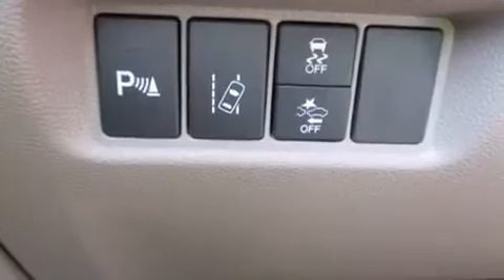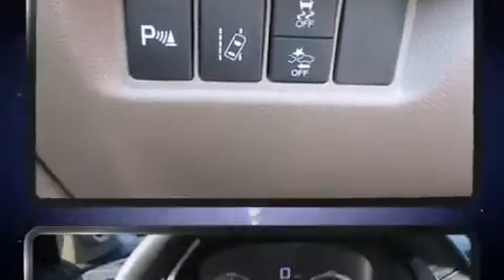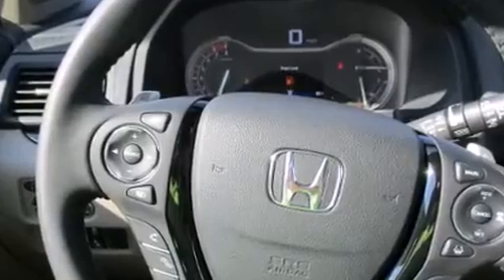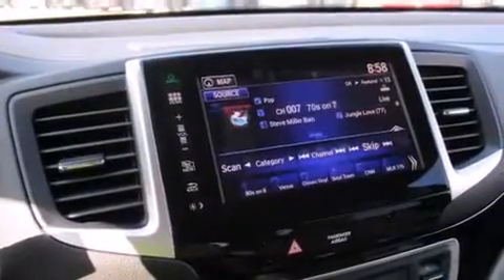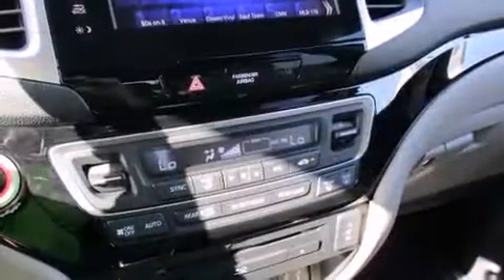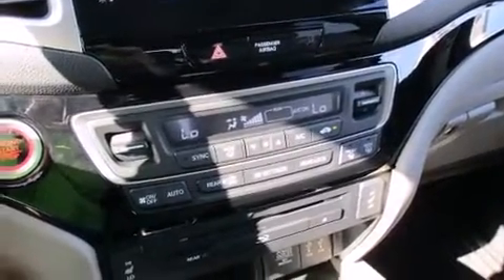Features such as automatic climate control and leather upholstery prove that economical transportation does not need to be sparsely equipped. Backseat passengers will appreciate the rear audio controls, allowing them to make easy adjustments to the stereo system. Third-row seats expand the maximum passenger capacity to eight.